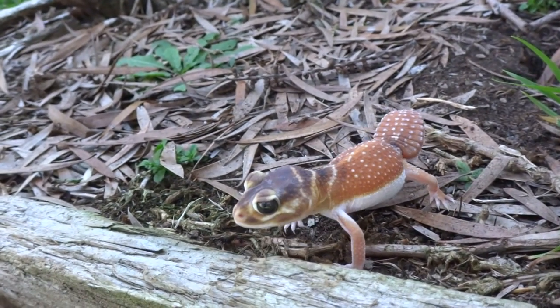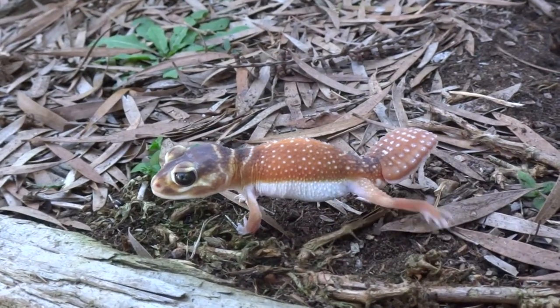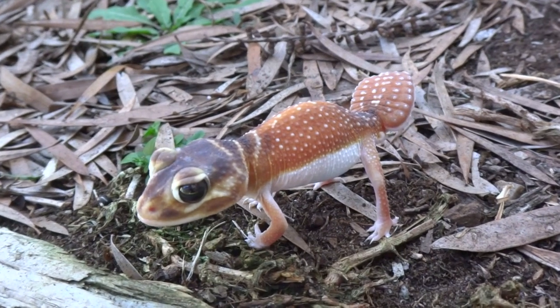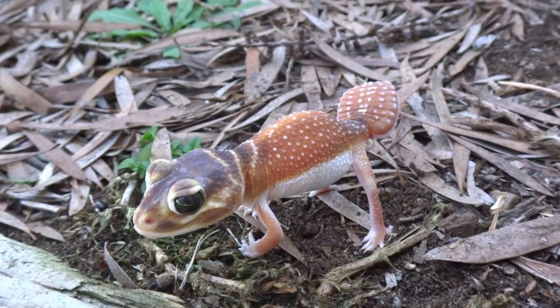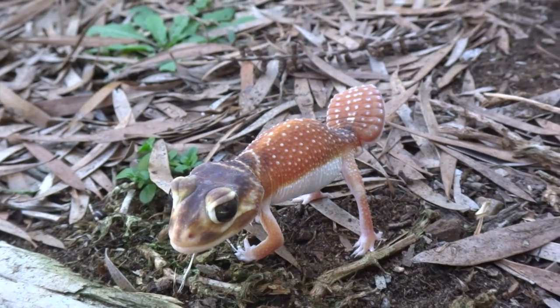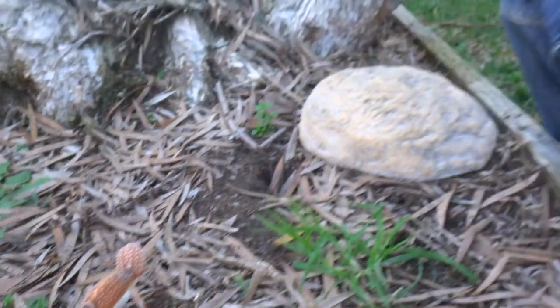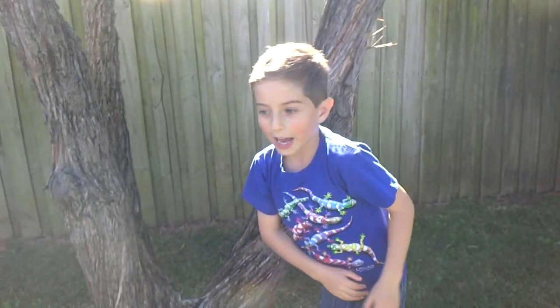He looks so cute. I can't believe I found one. I've never seen one of these in the wild before. Not at all. He is the cutest thing I've ever seen. So I'll say goodbye — thanks for watching and bye for now.